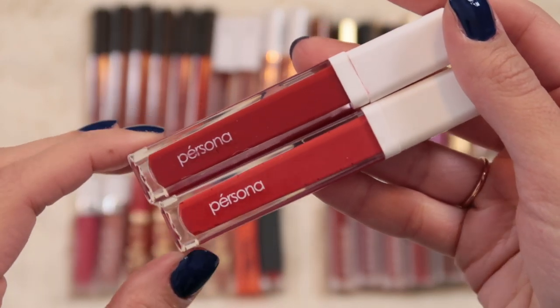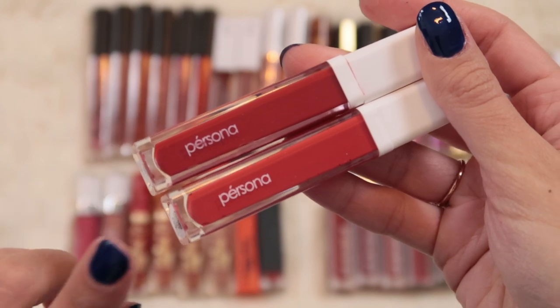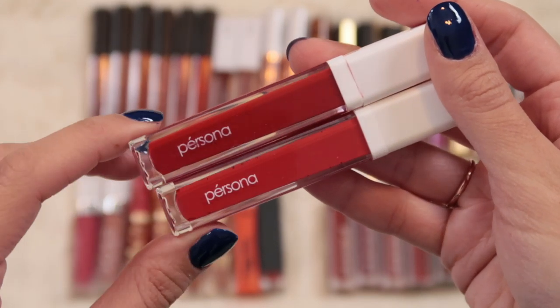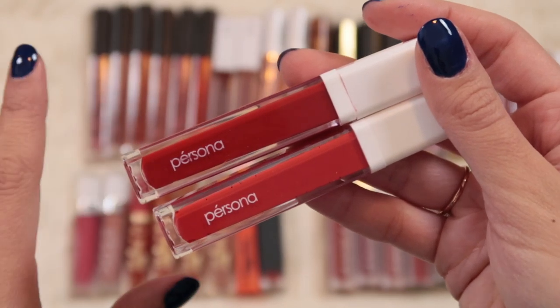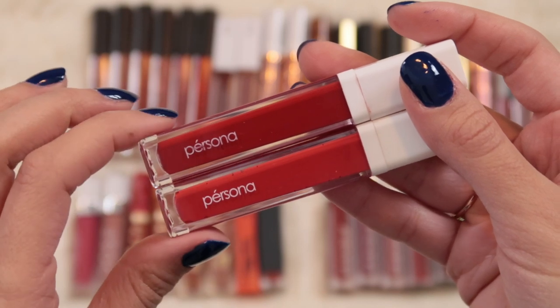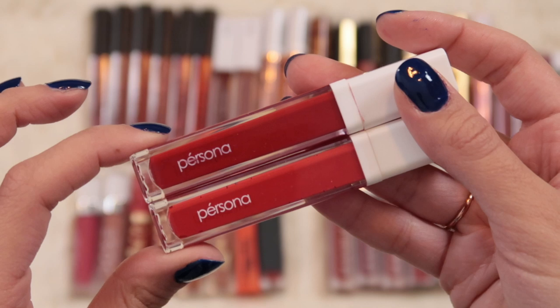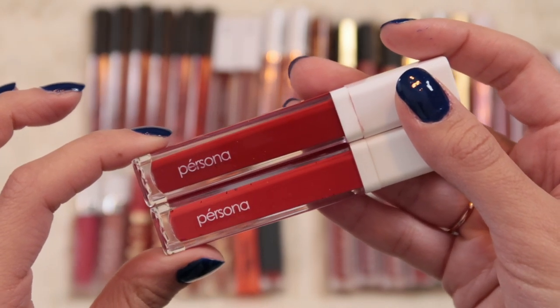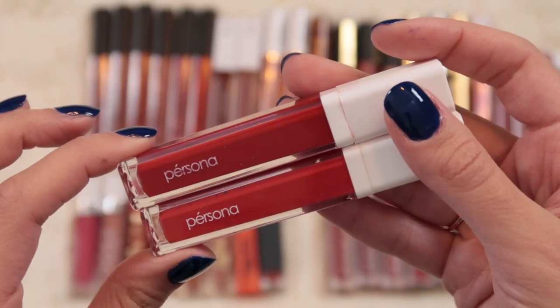Then I have these two liquid lipsticks from Persona that I absolutely love. I have the shade Holy Grail and the shade Phoenix - this was a summer launch. This is one of the most comfortable liquid lipstick formulas I've ever put on my mouth that is also super long wearing. If I'm gonna wear a red liquid lipstick, this is exactly the kind of formula I want - something that's not gonna make my lips look crusty but that will stay in place and not smear everywhere. So 100% keeping these.